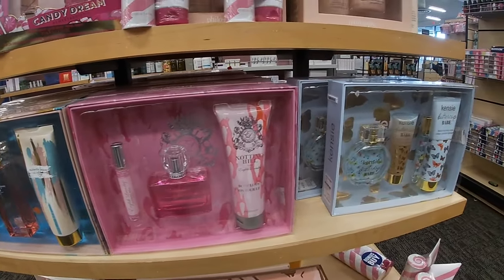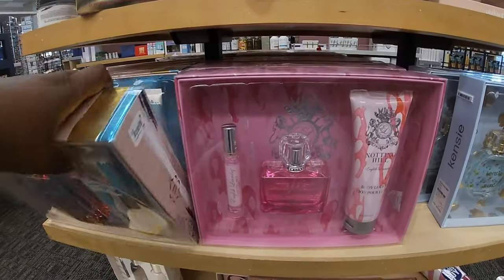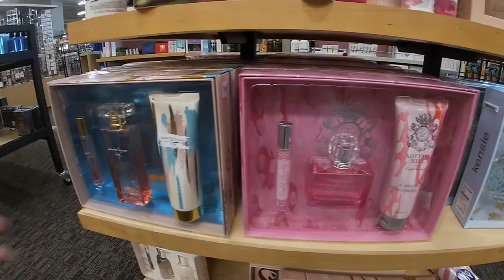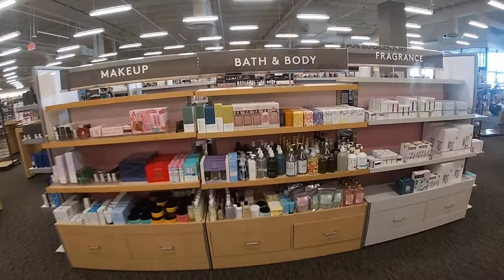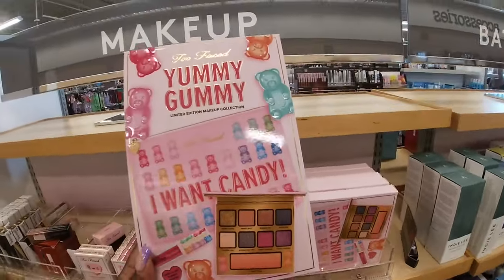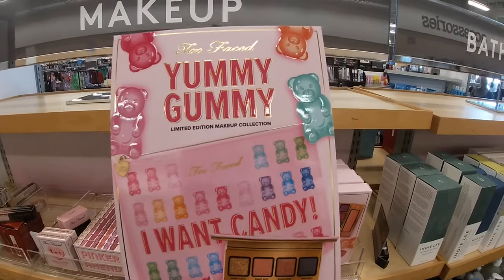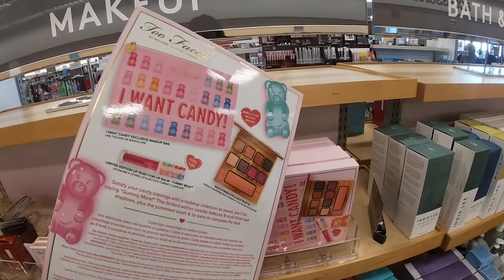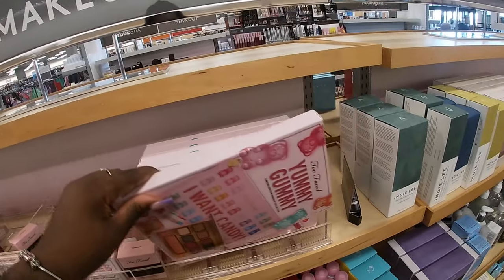I have all the Neutrogena stuff. Let's see. Amazing Grace, Pure Grace — my mother likes Baby Grace. Vanilla, sweet fig, another coconut. These sets by Philosophy are $24.90. Annette Lepore — Kinsey Babe Buttercup. These are $42.97. This is cute — Yummy Gummy. Lip Injection Lip Balm by Too Faced. I Want Candy palette set — that's cute. $24.97.